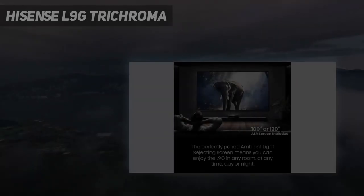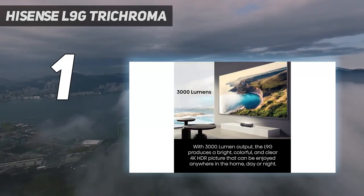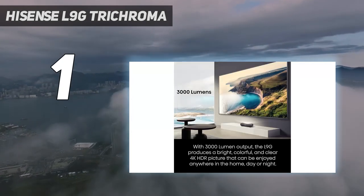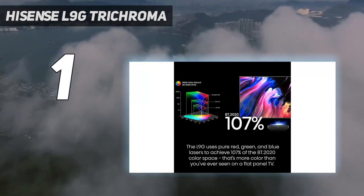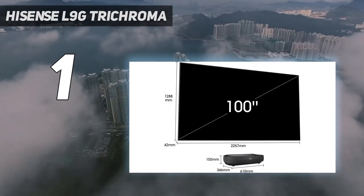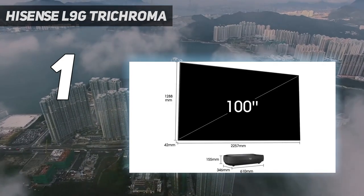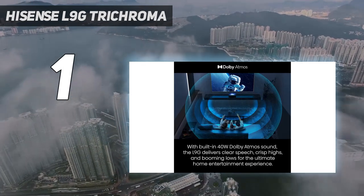And number 1: the Hisense L9G Tri-Chroma. The Hisense L9G is a revelation for the living room. This projector is packed with top-of-the-line features in an ultra-short-throw design, including a tri-color laser light engine, HDMI 2.1 ports with eARC, HDR support, an Android TV interface, and powerful 40W speakers.